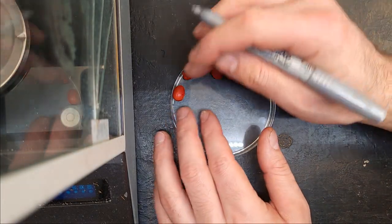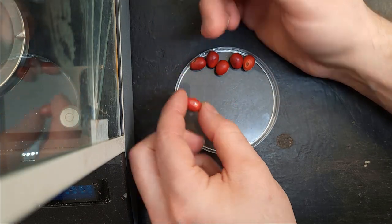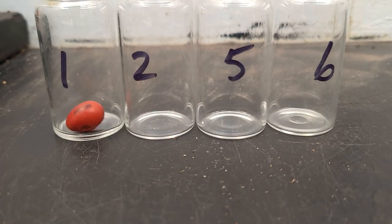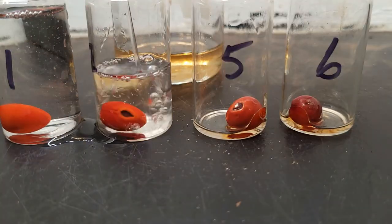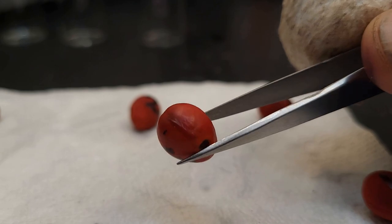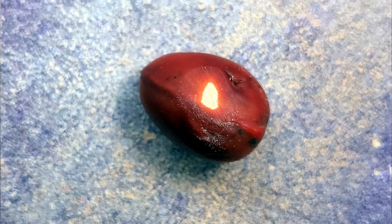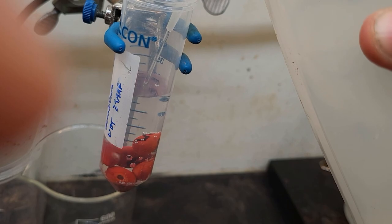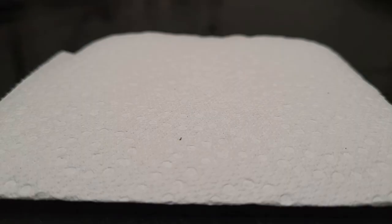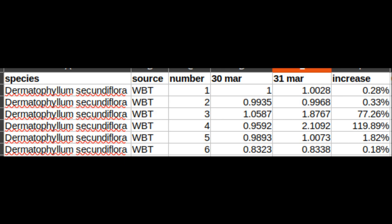Some preliminary research suggests that acid and physical scarification are possible methods of triggering germination. So I decided to try both. Seeds one, two, five, and six were immersed in 93% sulfuric acid drain cleaner for 30 minutes, then the seeds were rinsed three times with distilled water. Interestingly, the seeds lost their shine and took on a more matte finish. Seeds three and four were rubbed against 120-grit sandpaper until a light color showed through — this took longer than I expected; those seeds are really hard. Then all of the seeds were immersed in distilled water and placed in the incubator. After 24 hours, the two sanded seeds had roughly doubled their mass; the acid-scarified seeds in contrast had only absorbed an additional one percent of their respective masses.